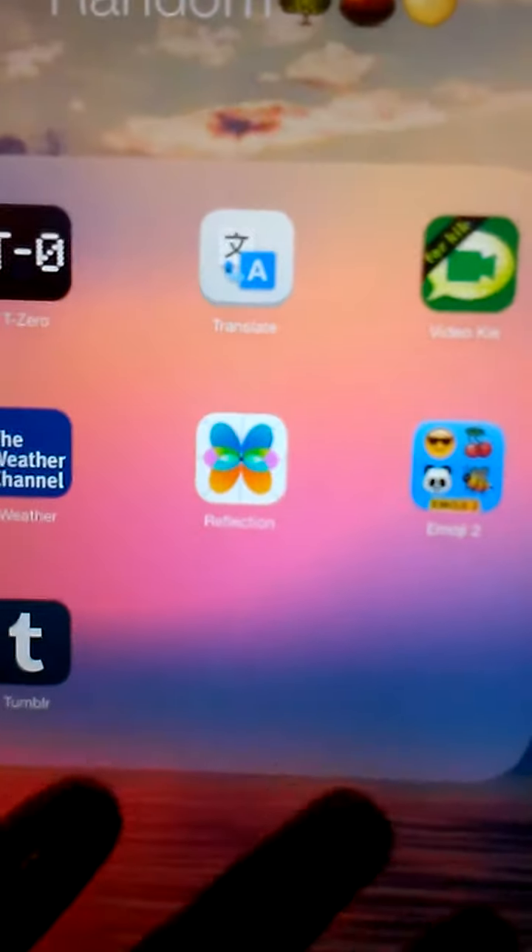I have Video for Kik, The Weather Channel, Reflection, The Emoji, and Tumblr — Tumblr should go in Daily Needs. I have 27% charge, seriously. There are lots of good cool things. I don't even know what Reflection is. Next folder.